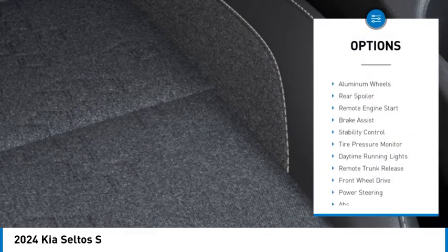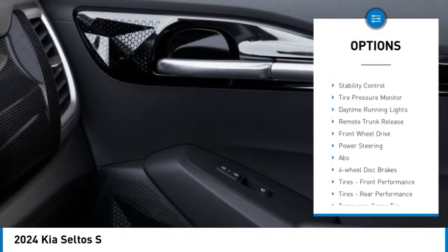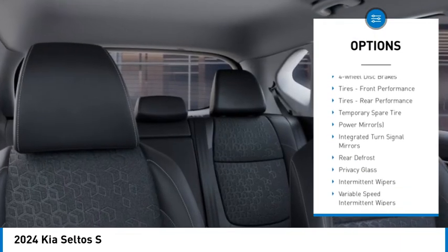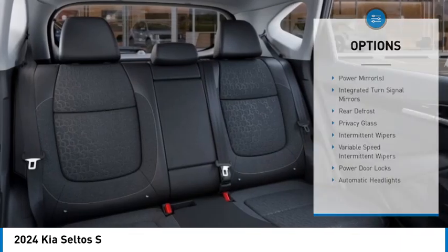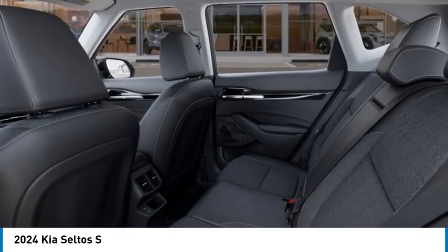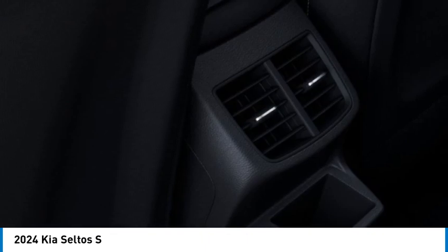Blind spot monitor, heated mirrors, aluminum wheels, rear spoiler, remote engine start, brake assist, stability control, tire pressure monitor, daytime running lights, remote trunk release. Your new ride is just a phone call away.